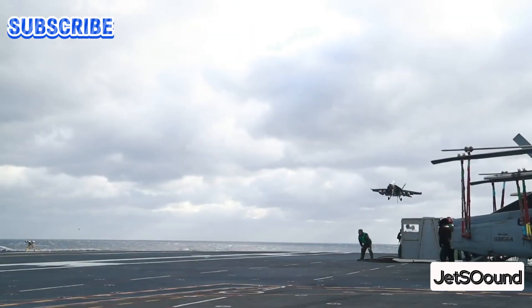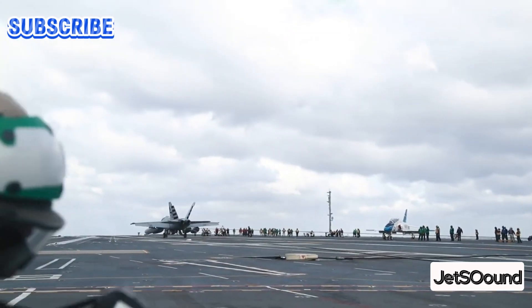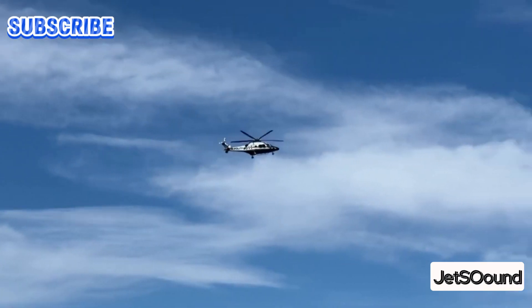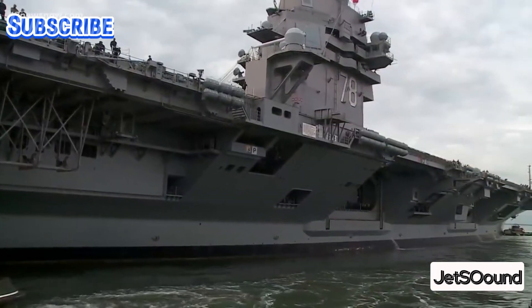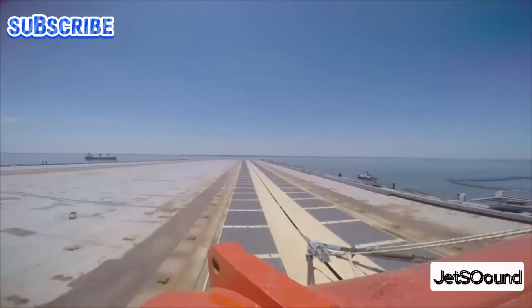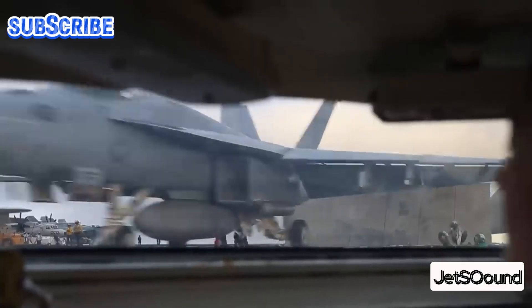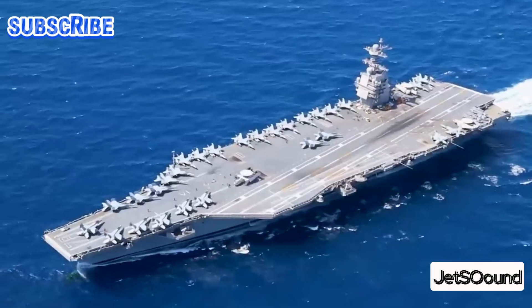With over 23 new technologies incorporated into their design — including advancements in propulsion, launch systems, and integrated warfare — the Ford-class carriers are ahead of their time. Their enormous size, cost-saving measures, and adaptability ensure they remain at the forefront of global naval operations for decades to come. In this overview, we will delve into the unique features and capabilities that make the Gerald R. Ford class aircraft carriers unparalleled in American naval supremacy.